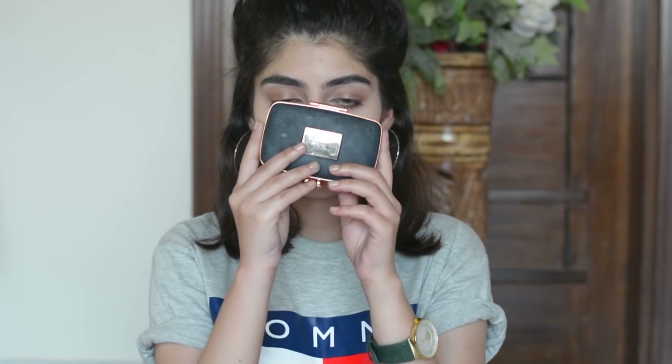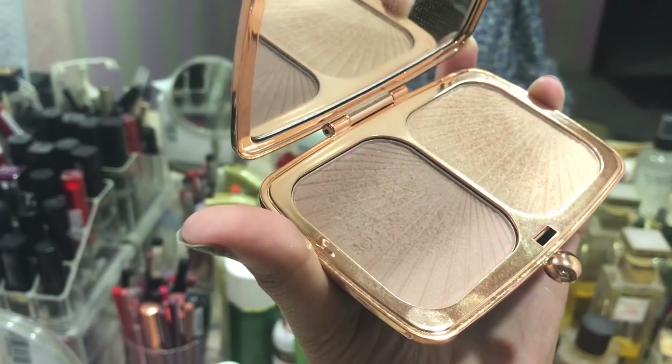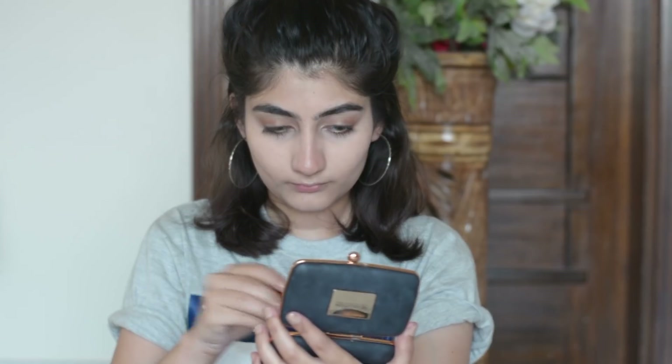Now, this brand Makeup Revolution is my favorite brand in the whole world. First of all it is an international makeup brand. Second, it is inexpensive, and third it is easily available — there is also an outlet in Doll Mill Mall and Tariq Road. It's a more affordable copy of Charlotte Tilbury, and it really works.